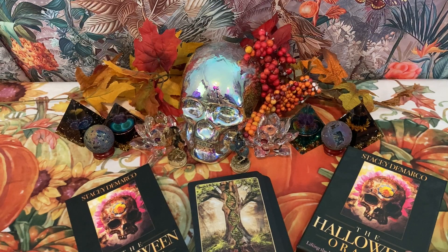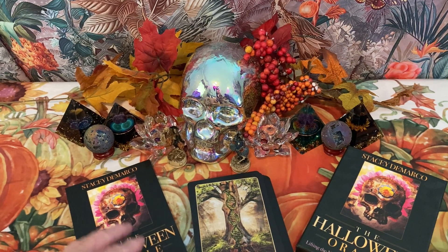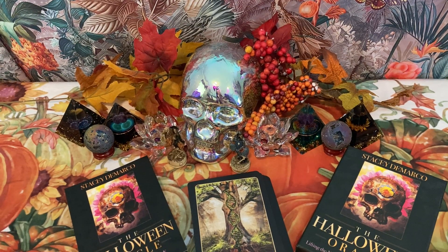We have a sale going on at Llewellyn — well, I guess it's over now, but it comes back every now and then. 35% off. So I got this deck for around $16 or $18, which I thought was a pretty good price.